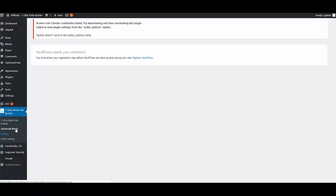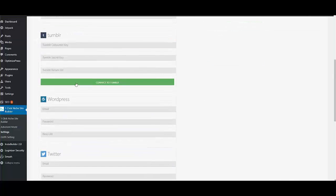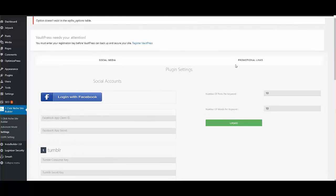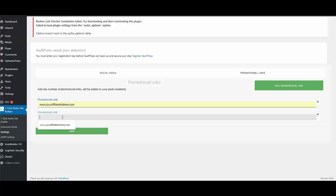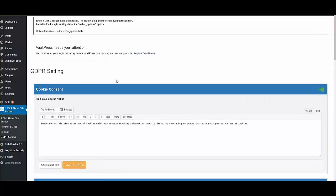In the Settings you can input social media accounts for Facebook, Tumblr, WordPress, Twitter, Reddit, and Blogger, add multiple promotional links that rotate when saved. You can also create GDPR settings to protect your commissions — no additional plugin needed, everything is in this one plugin.